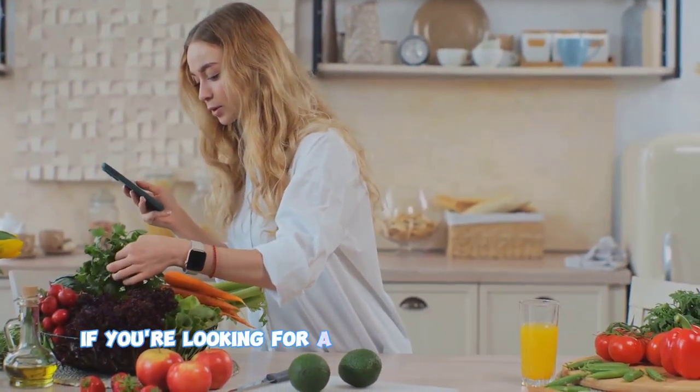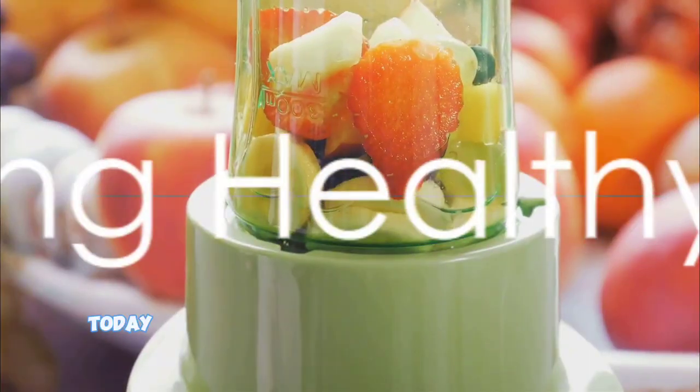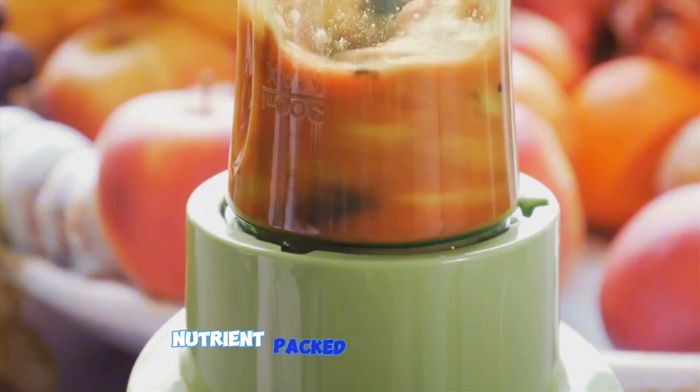If you're looking for a way to incorporate more nutritious foods into your meals, you're in the right place. Today, we will walk you through three easy-to-prepare, nutrient-packed recipes.